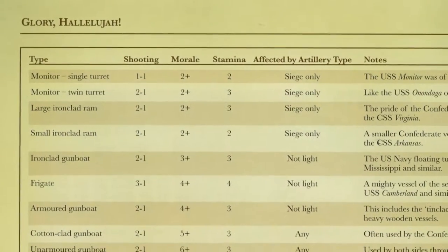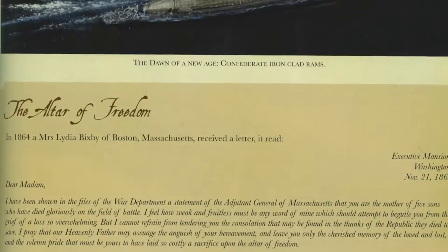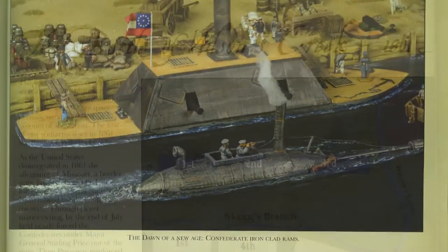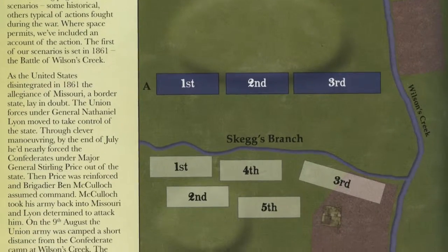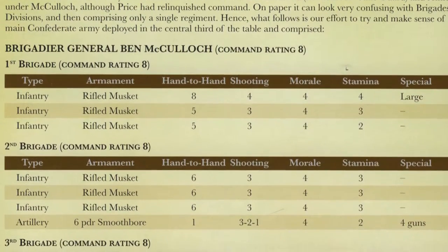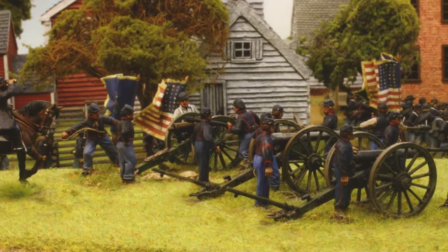It also contains information on the key battles of the period, army lists and special rules to refight historical encounters. Riverine and guerrilla warfare are also covered, plus suggested reading and viewing for those wanting more. Overall, like many of the Black Powder supplements, this book works well as a resource for gamers in general, whether they use the core rules or not.